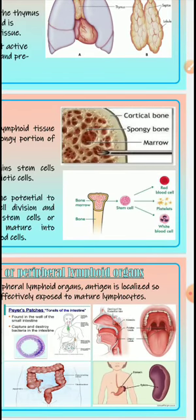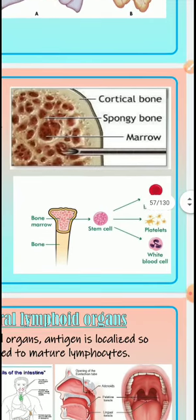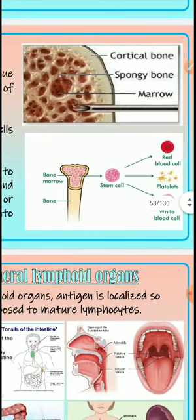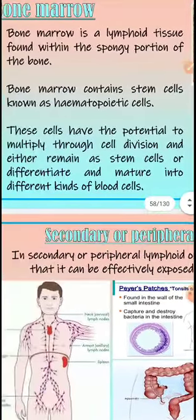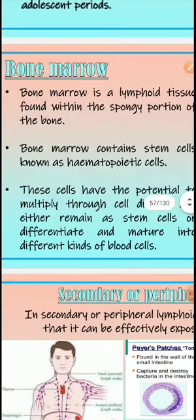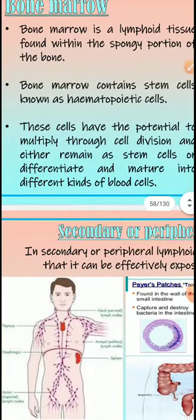Looking at this diagram, there is cortical bone and spongy bone — the marrow is inside. In Tamil we call the big bone 'nalli elambu,' and the dark material we suck out from inside is what we call bone marrow. Bone marrow is very important for our immunology and immunity.